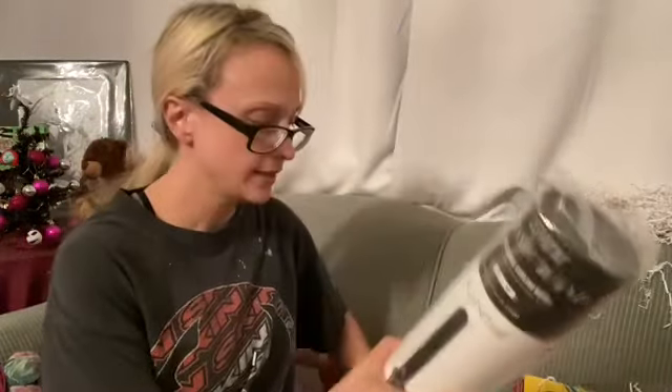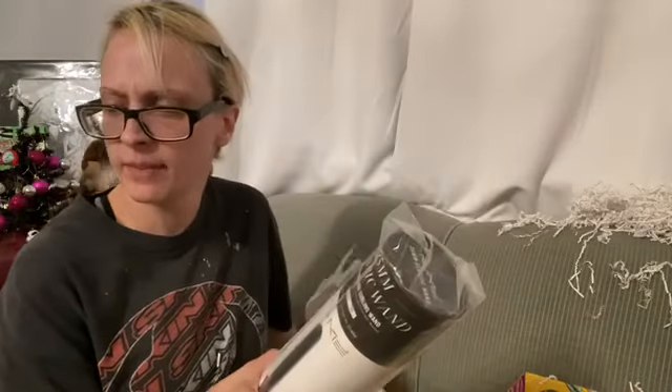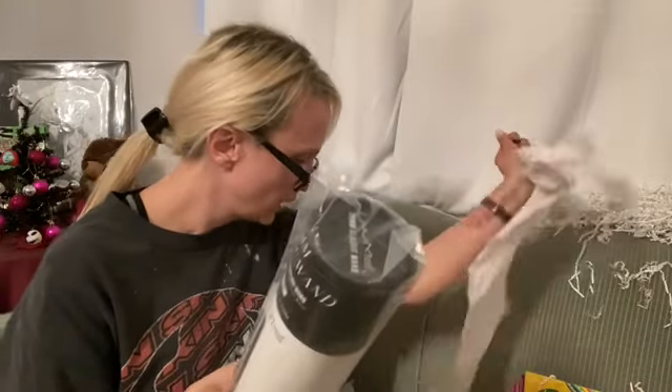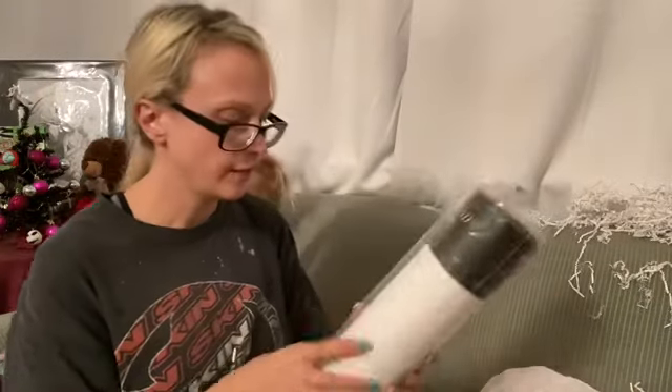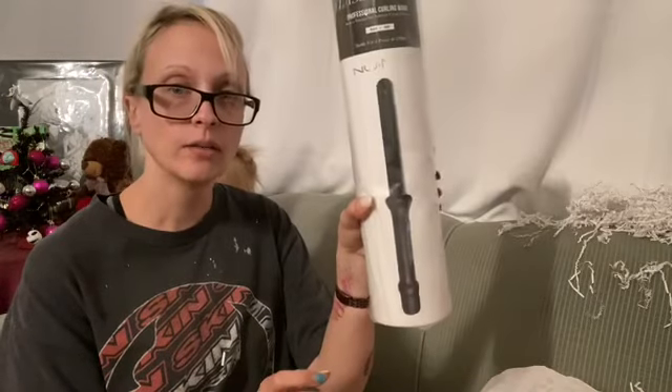And then the very last thing — I think she threw a couple extra things in here. I could be mistaken but I think there's more in here than what I originally saw. The very last thing is a new me curling wand. So that is very exciting. The only thing I'm going to pass on is the argan oil hair product. Everything else I will keep and use.